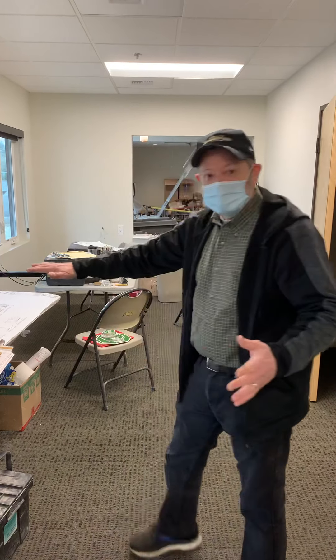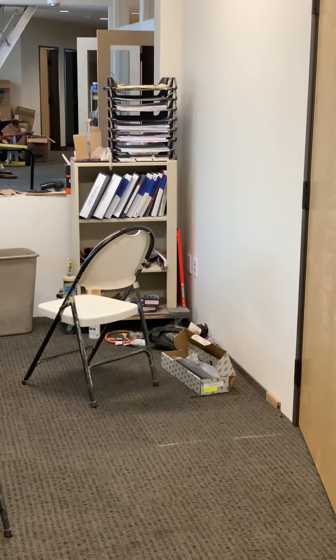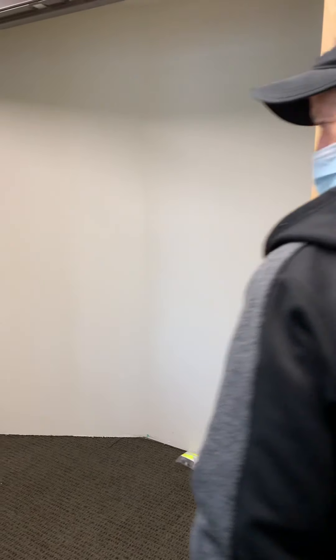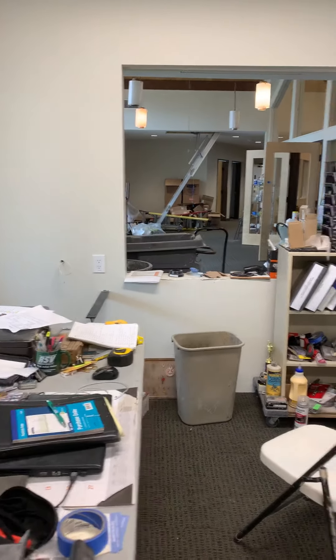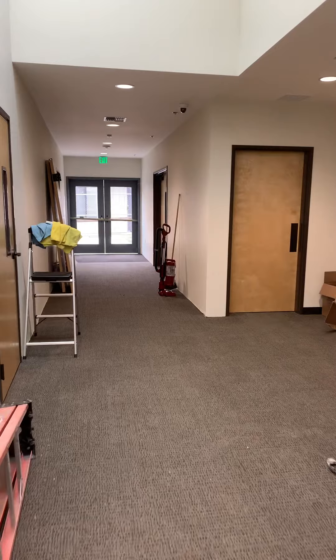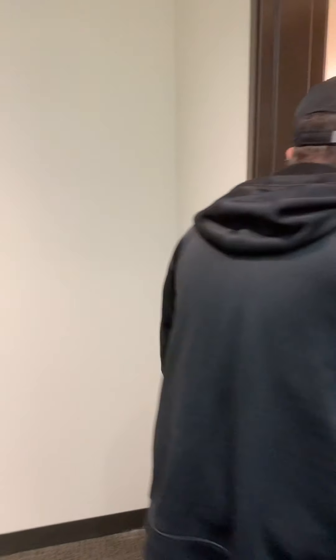Coming back down the hallway, entering the rector's office — Father Tom's place when we open up. And next door is our conference room, again with the shades now installed. Lots of light, beautiful south and western views.